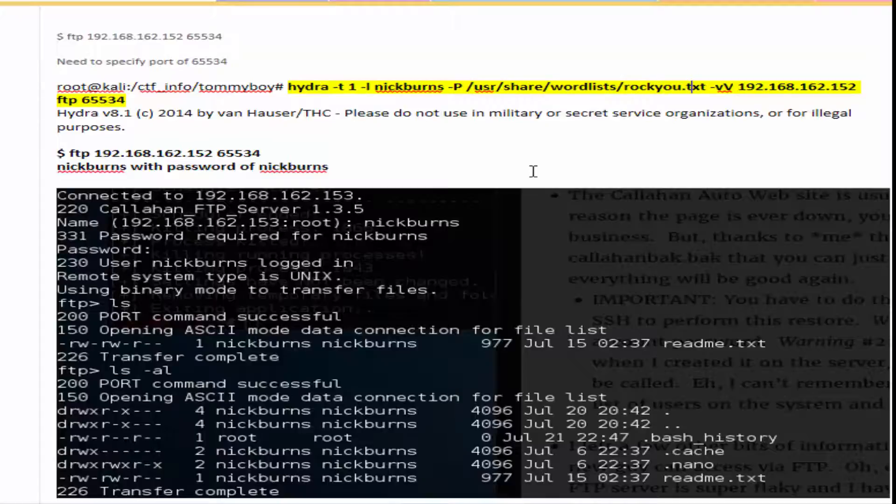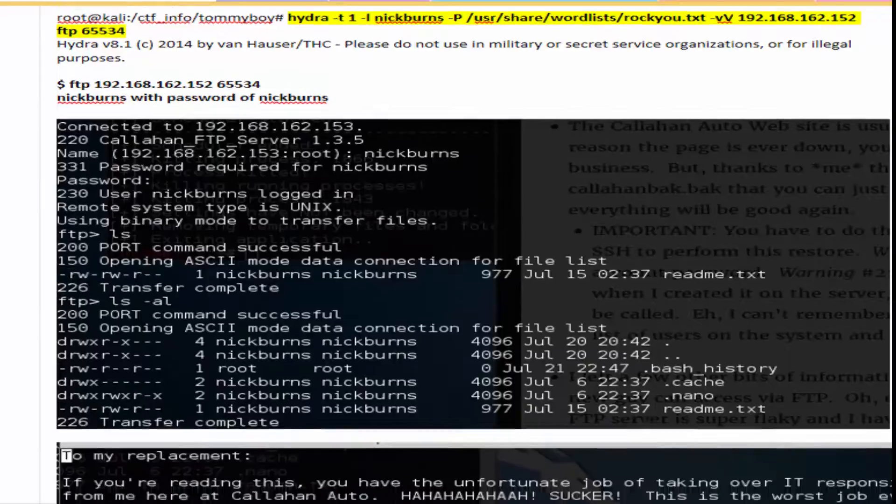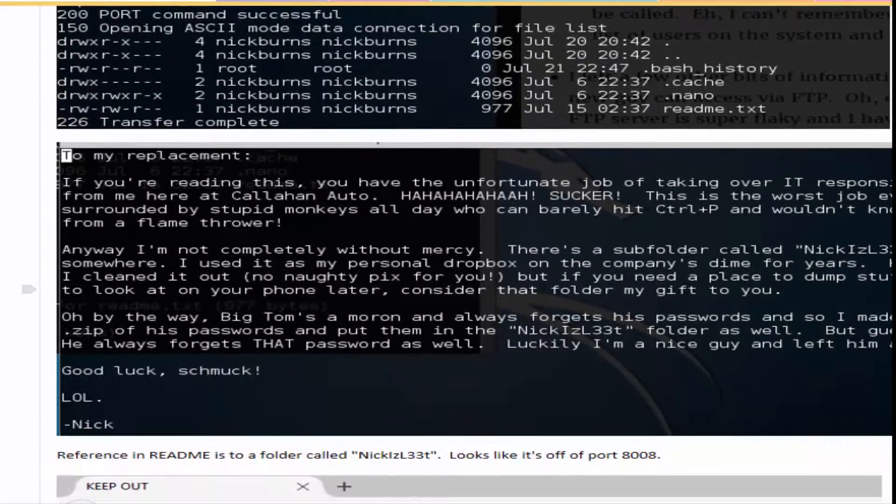Once the FTP server comes back online — it does go down throughout the day — you can go ahead and log into the FTP account. There's a readme inside which gives another clue: another folder name labeled 'Nick is leet'.